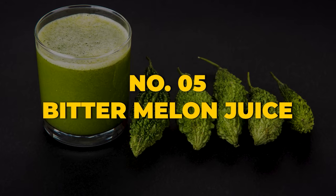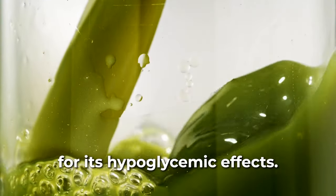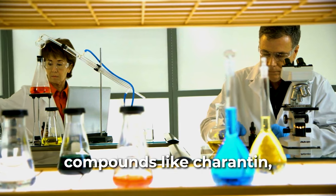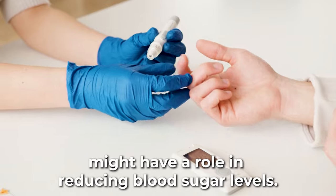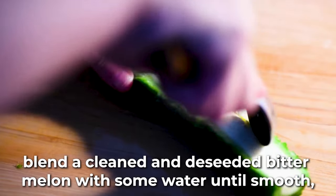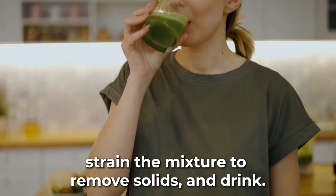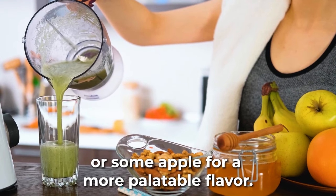Fifth on our roster is a curious concoction: bitter melon juice, widely recognized for its hypoglycemic effects. A report in the Journal of Ethnopharmacology noted that compounds like charantin, vicine, and polypeptide found in bitter melon might have a role in reducing blood sugar levels. To make the juice, blend a cleaned and deseeded bitter melon with some water until smooth, then strain the mixture and drink. Some people add a squeeze of lemon or some apple for a more palatable flavor.